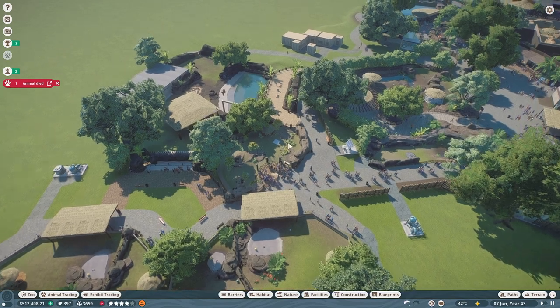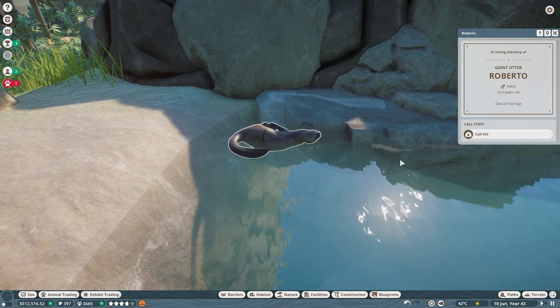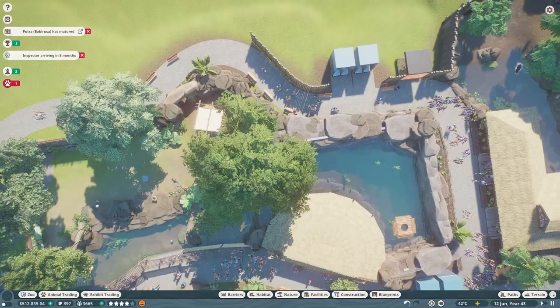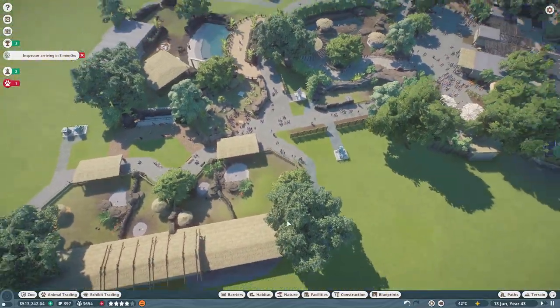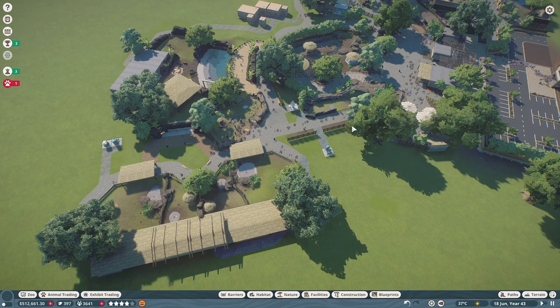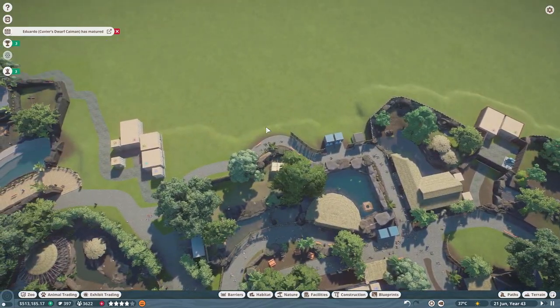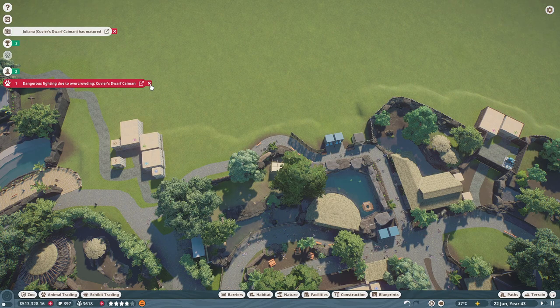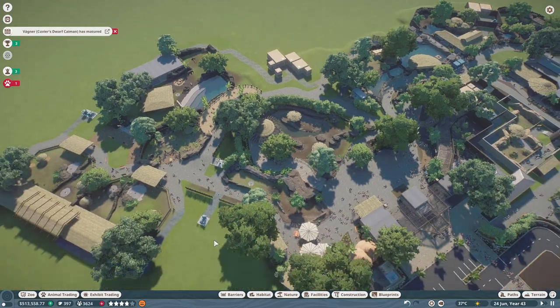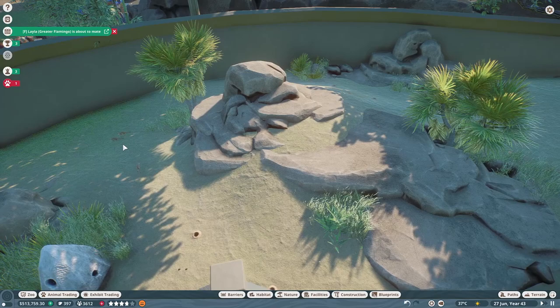Wrapping up this episode — we've got the meerkats in! Next episode I'm torn. One of our otters has passed away — why do they have to die in the water in such weird positions? Anyway, next episode I want to continue expanding this area and add more of the new animals. Let me know in the comments: I'm torn between the African penguin or the fennec fox. We could put the African penguin out this way, or maybe back near the otters. Let me know!